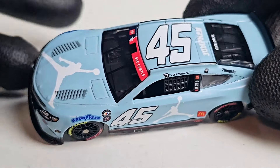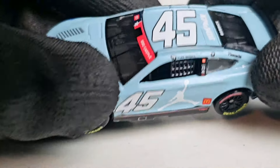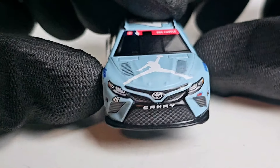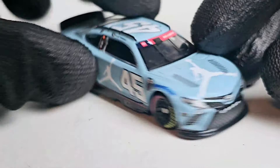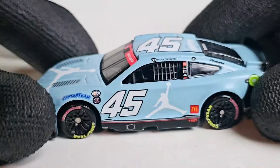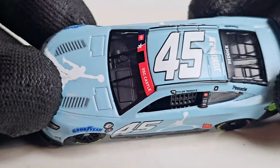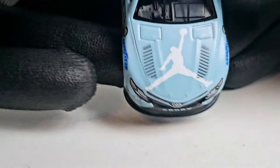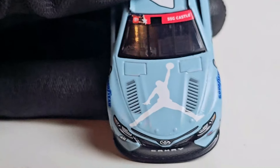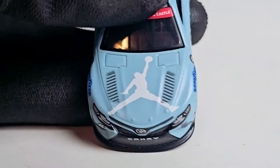Tyler Reddick has been very hot in this car. To answer your question on what two races he drove this car in — if your answers were the Coca-Cola 600 from 2023 and the Southern 500, finishing runner-up to Kyle Larson — you're correct. Ironically, that's probably the reason I'm uploading this review, because Reddick finished second to Kyle Larson again and was pretty heated after that Las Vegas race.